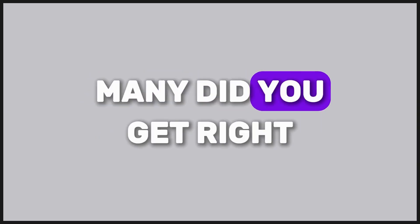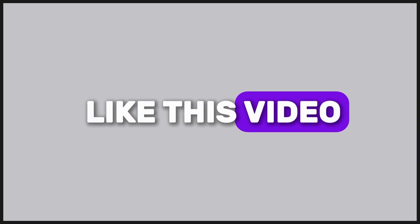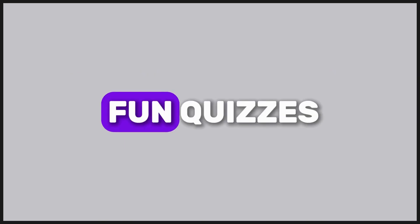Out of 30, how many did you get right? Share your score in the comments and don't forget to like this video, share it with friends, and subscribe for more fun quizzes.